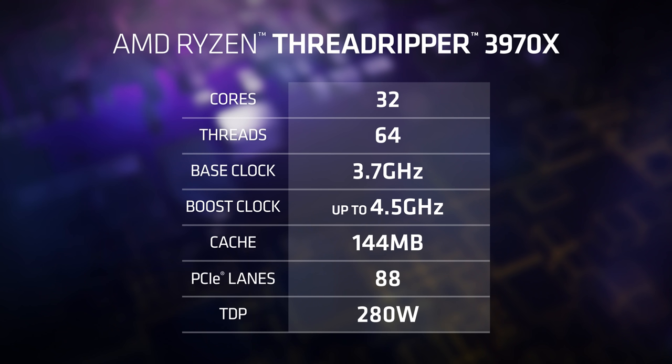The other processor is our beautiful 32-core 64-thread AMD Ryzen Threadripper 3970X. Due to the additional core count, cache goes up a little bit — it has a combined total of 144 megs of cache. Just massive. It also has 88 PCI Express lanes when combined with a motherboard.